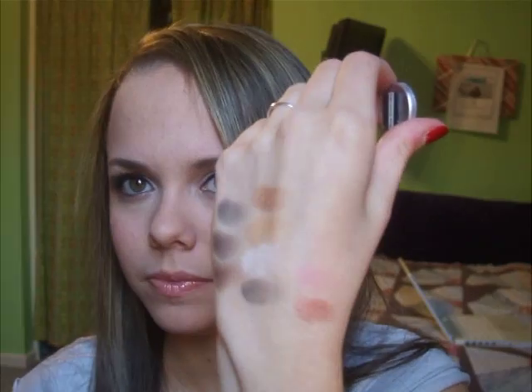The next one I don't like at all — this is Dear Cupcake. It was from the Cupcake Collection. This color just has no color payoff at all, you can barely see it. When you swatch it, you don't even see it — it's just not a good color. It's not a good formula at all.